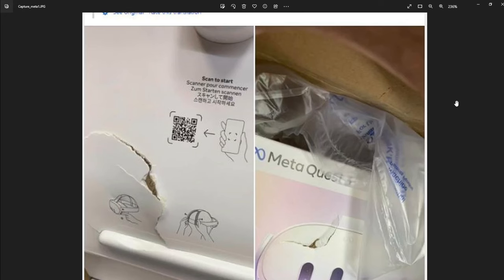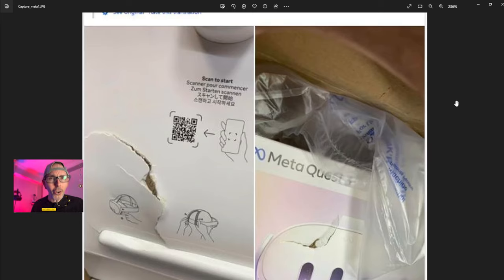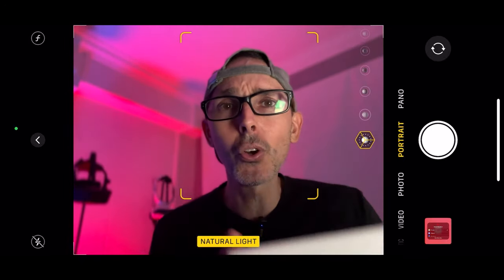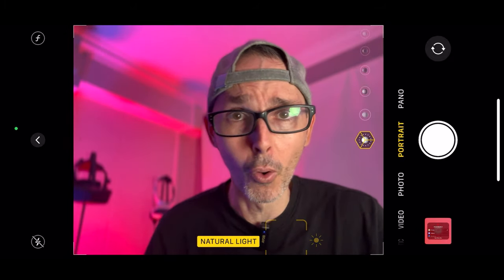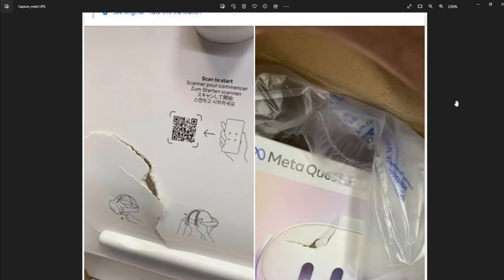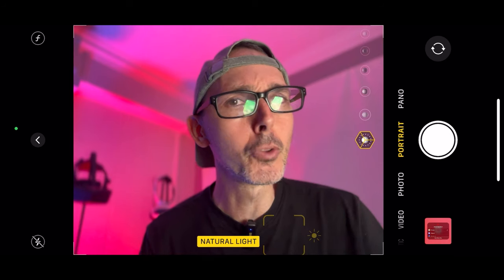Apparently, when this customer received their box it was ripped inside — not very good. Parcel workers, please be careful and try not to throw them around. I have to admit my three Quests were just left outside my door — they didn't even bother to knock — and the box was pre-opened. Luckily they're all okay. But Meta, please make sure quality control is done properly, because us as consumers expect the box to be perfect.